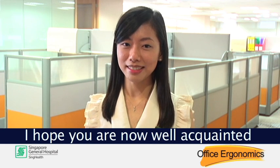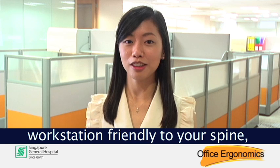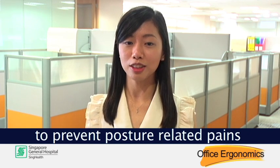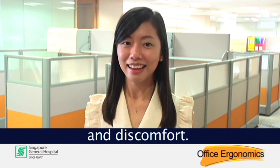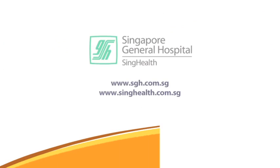I hope you are now well acquainted with tips on how to keep your office workstation friendly to your spine, neck, and shoulders so that you can maintain a good posture to prevent posture-related pains and discomfort. Thank you for watching. Goodbye.